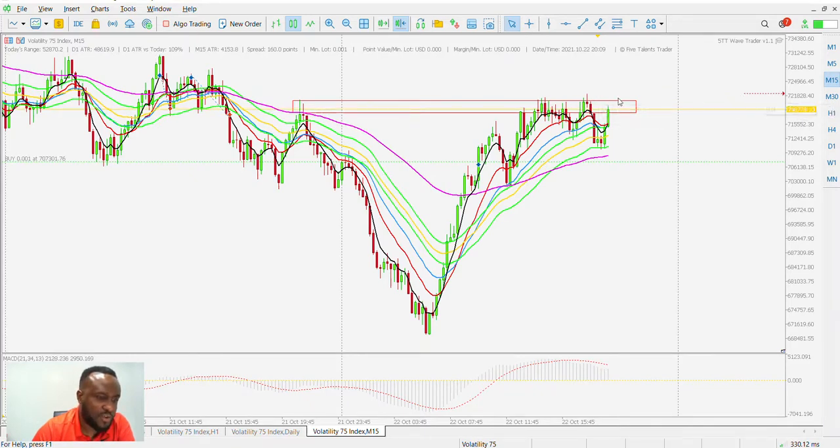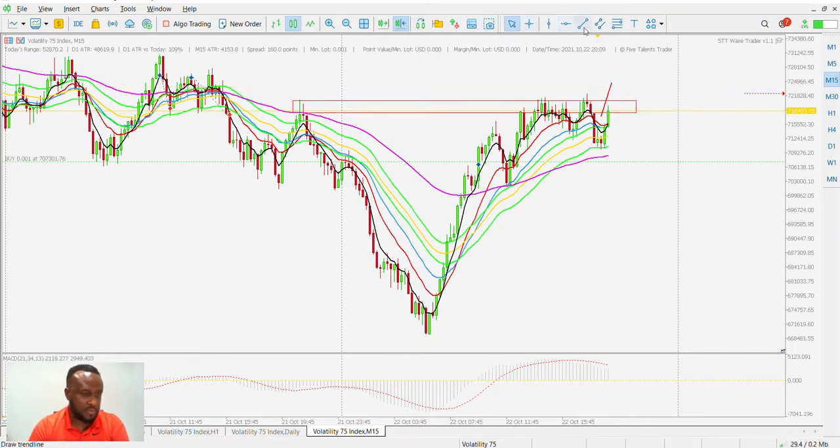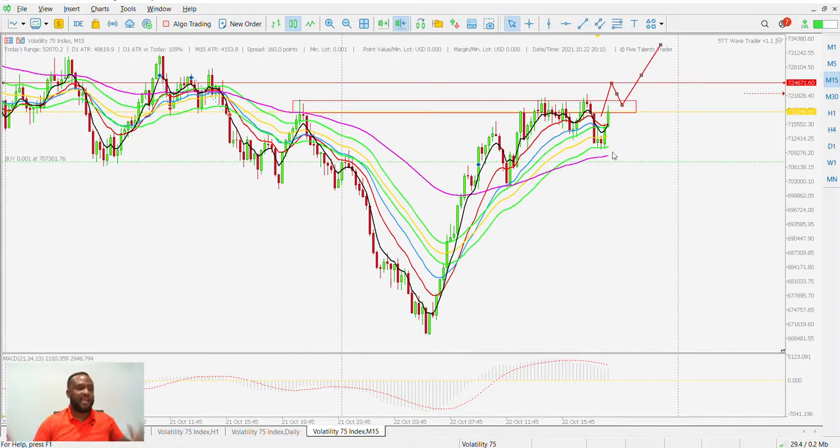With that alert set, I might be looking for price to break above here, then give me a retest back into this area, and then I'll be looking to take an entry in anticipation of price continuing up. That is the second trade I'm looking to take. Let's see if that happens — it may not.